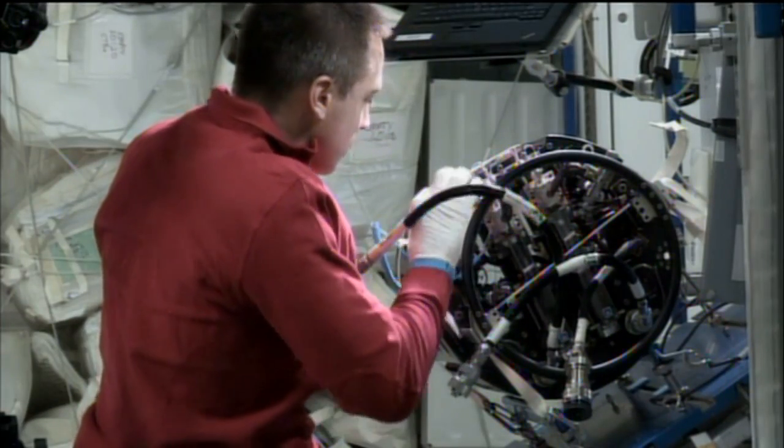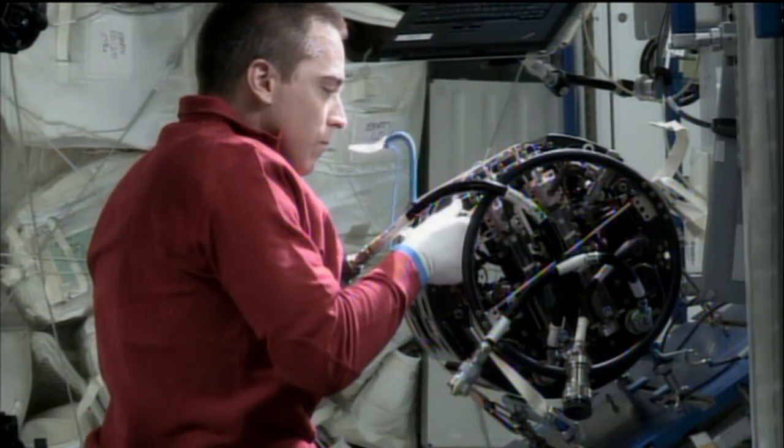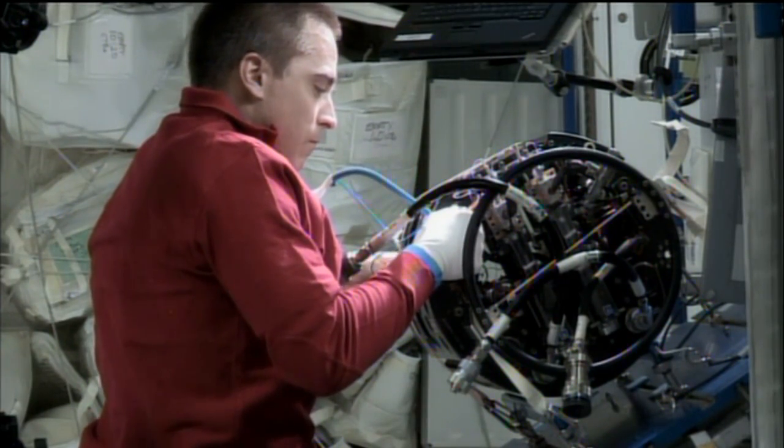Today, Cassidy did some routine maintenance work on the Combustion Integrated Rack hardware to allow those experiments to continue. He replaced its fuel reservoir and the igniter tips that ignite the fuel in the experiment, and he also replaced the multi-user droplet combustion apparatus. Now the team here on the ground is doing a final bit of work to get the hardware up and running again, and they'll be restarting the experiment later today.